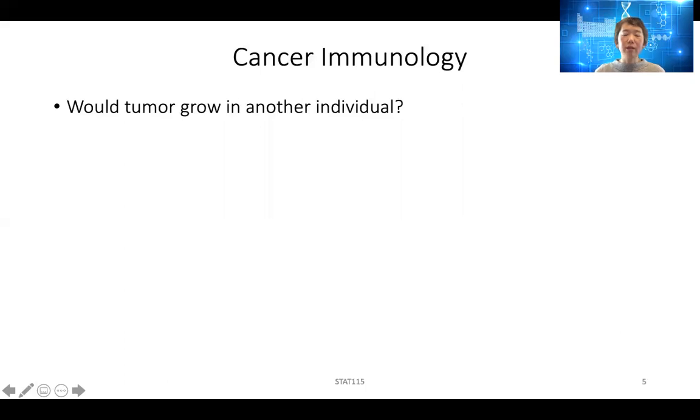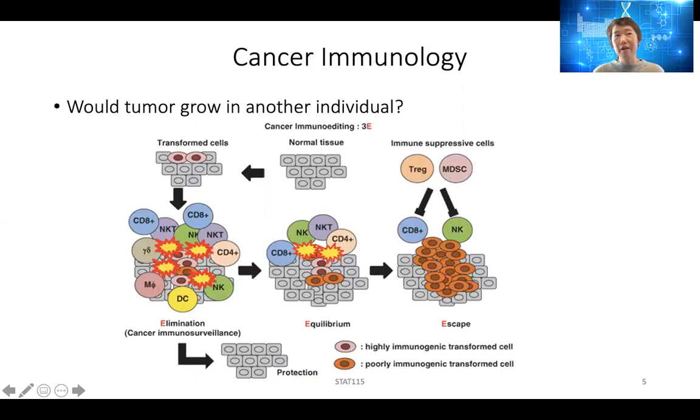One question is: would a tumor growing in one individual necessarily grow in another individual? We know that very often we grow human tumors in mice, or mouse tumors in another mouse. In fact, earlier in the last century, there were people who tried to grow one person's tumor in another person. And most of the time, it probably won't grow because we have immunity — our immune system can recognize foreign cells and reject them.